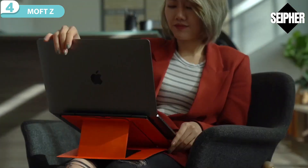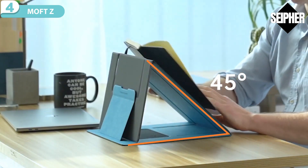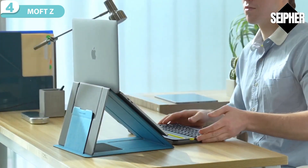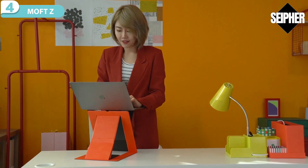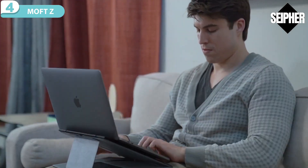MOF-Z also provides three different angles to use when you sit down. You can type, read and write, browse, or make the laptop a monitor while using accessories comfortably in your chair. Try MOF-Z — a new way to lift your body, your laptop, and your working spirit.